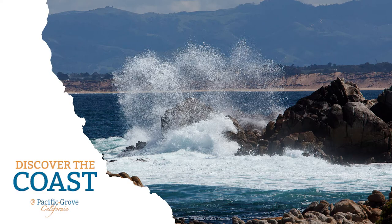So come discover for yourself the California Coast at Pacific Grove.